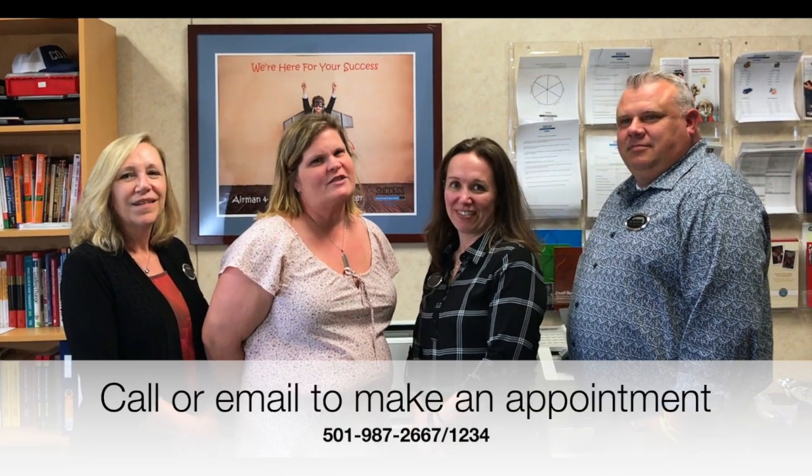We'll be here on UTA weekends and also during the week in Building 940. Please feel free to come see us at any time.